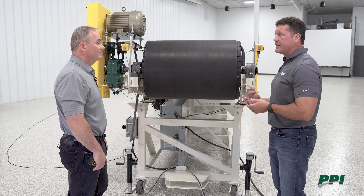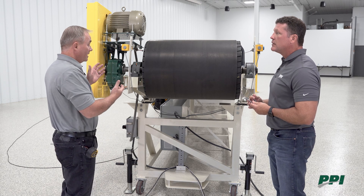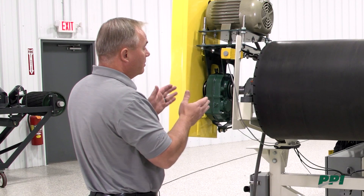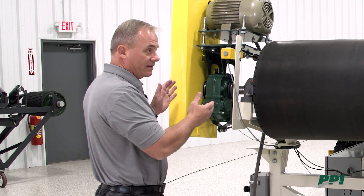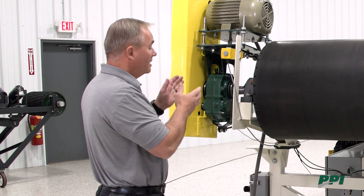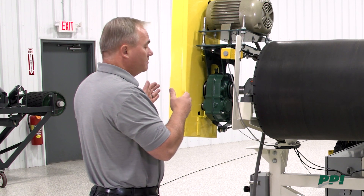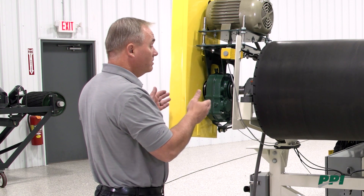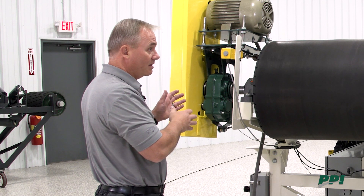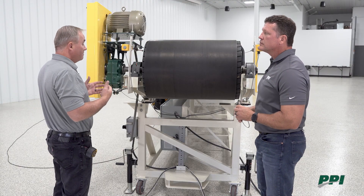That's information you'd gather on any non-drive pulley, but the drive side requires additional critical information. When surveying a drive pulley, the drive side is super important because whatever replacement pulley goes back into service needs to have the same shaft diameter at the bearing and the same shaft diameter at the coupling. Often there is a journal in the shaft for a coupling or gearbox, and knowing the shaft extension from the center of the bearing to the end of the shaft is critical — so the replacement pulley bolts into place and the drive slides right back into position.